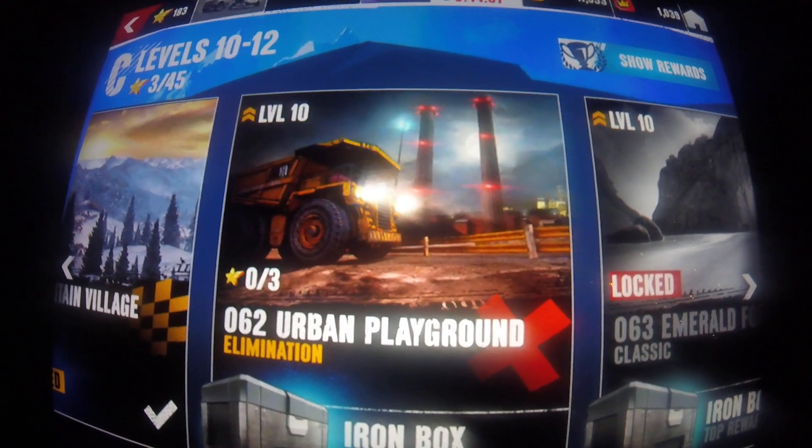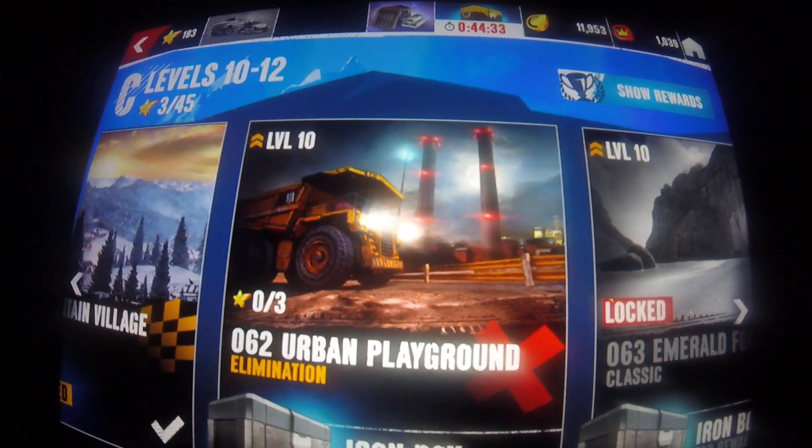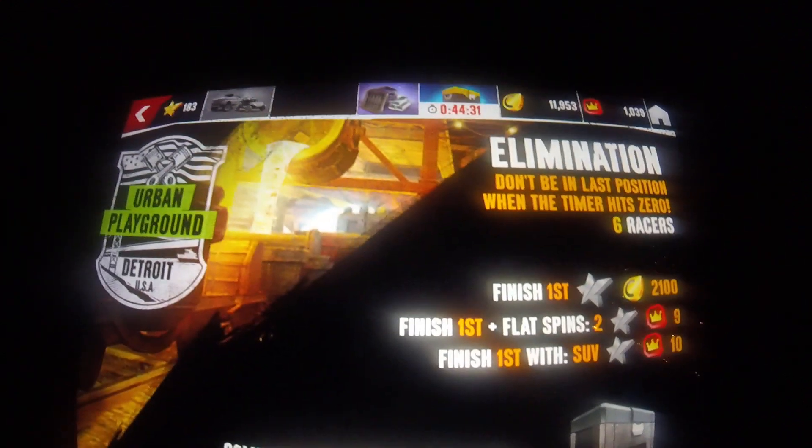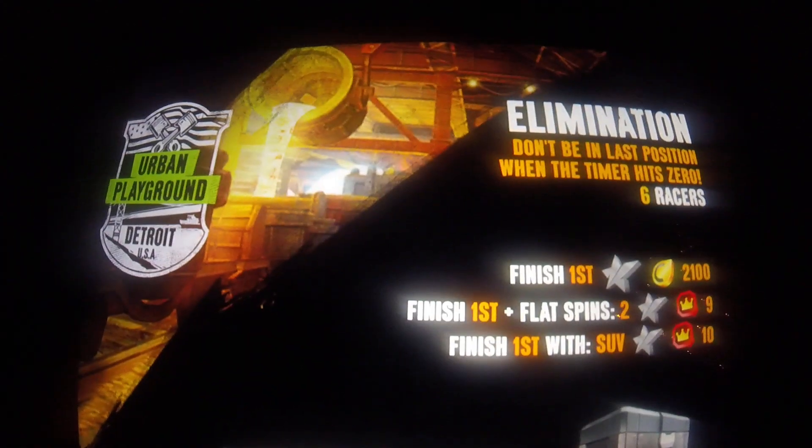Let's go on to the 62nd race, which is an urban playground elimination race. I'll select the Land Rover Defender and here we go.